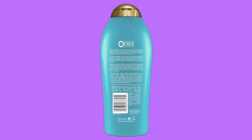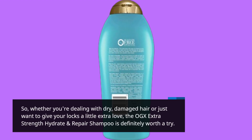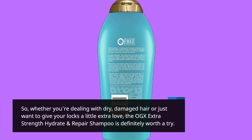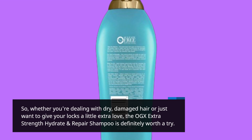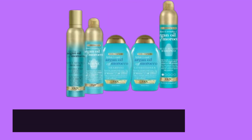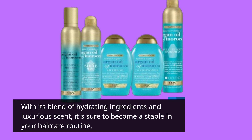So, whether you're dealing with dry, damaged hair or just want to give your locks a little extra love, the OGX Extra Strength Hydrate and Repair Shampoo is definitely worth a try. With its blend of hydrating ingredients and luxurious scent, it's sure to become a staple in your haircare routine.